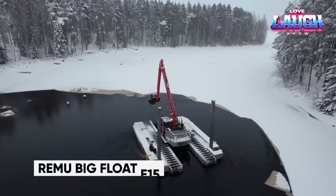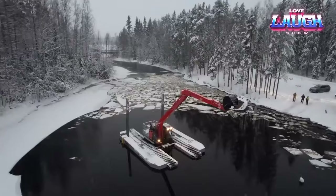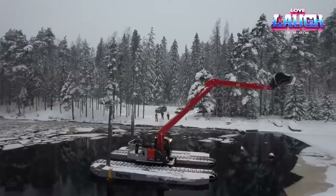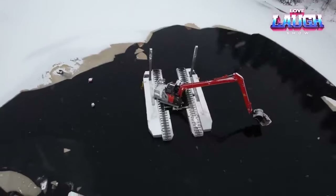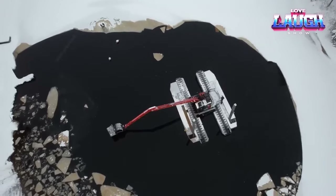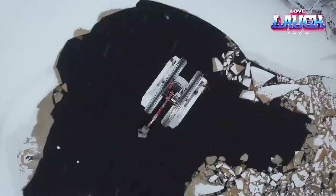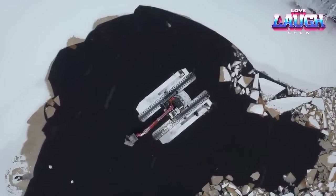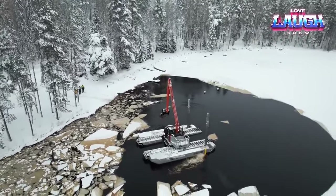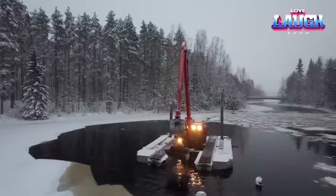Introducing the Reemu E15, a versatile amphibious excavator built for year-round operation on water and in swampy terrains. With a robust engine and a sturdy hard-dock steel frame, the E15 can reach depths of up to 16 feet and hoist an impressive 24 tons. Transporting the E15 is a breeze thanks to its adjustable features allowing it to narrow to just 9 feet wide for loading onto a trailer. Whether you're in construction, land clearing, or responding to natural disasters, the Reemu E15 is ready for any task.